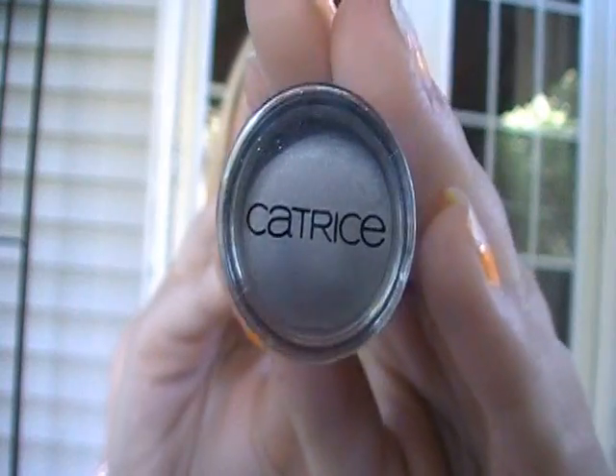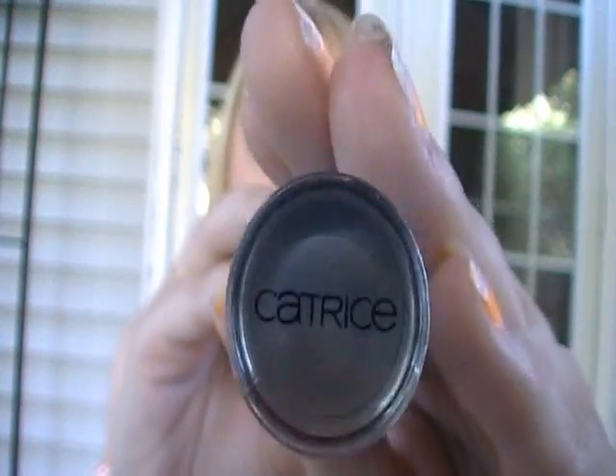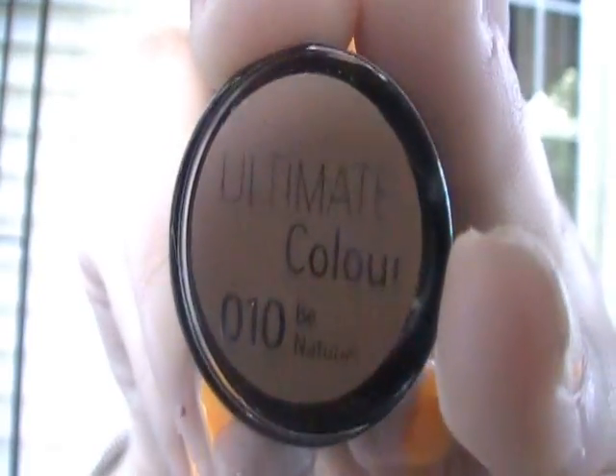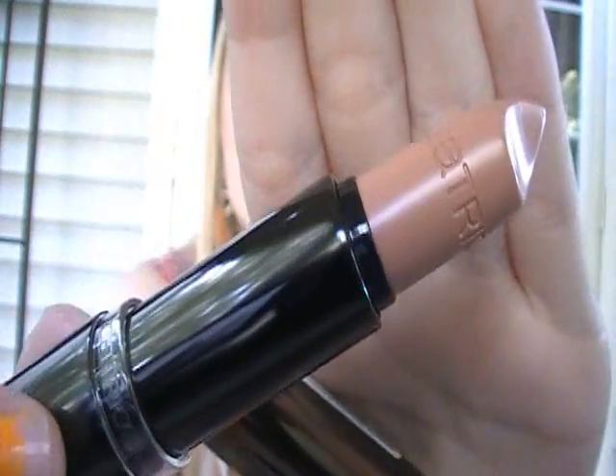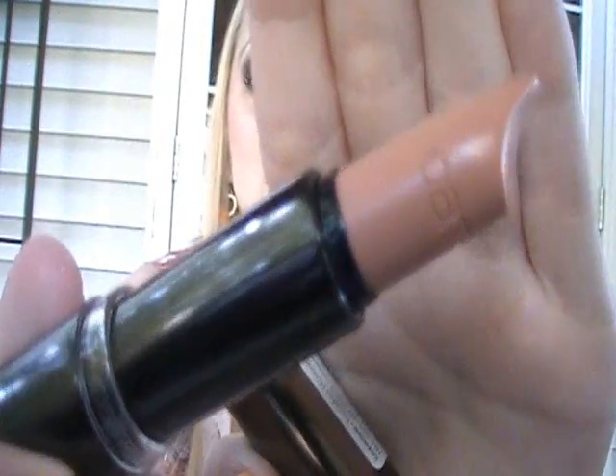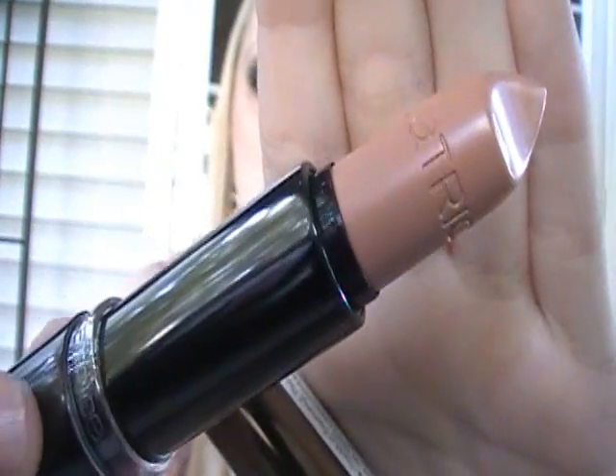My favorite part of the packaging is the top where it says Catrice — very sleek. I'm always wearing either pink or nude lipsticks, those are my all-time favorites. She got me again by Catrice Cosmetics — I think it's my number one favorite brand now. This one is in number 10, Be Natural. Catrice is like imprinted onto the lipstick itself. This is a great nude because it's not one that'll make you look dead. There's a swatch of it.